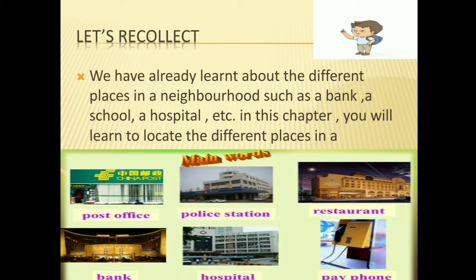Now we come to locating places. First, look at this picture. The main neighborhood places are here, such as a police station, post office, restaurant, hospital, and bank.